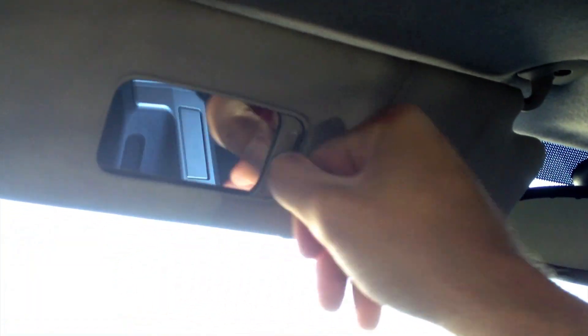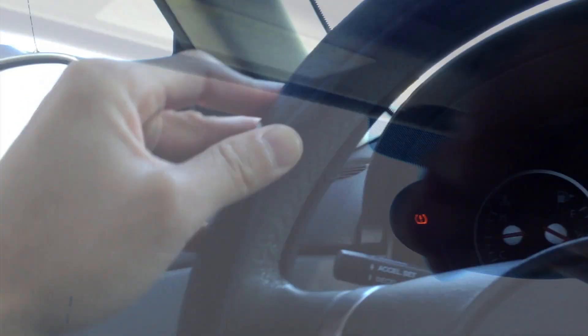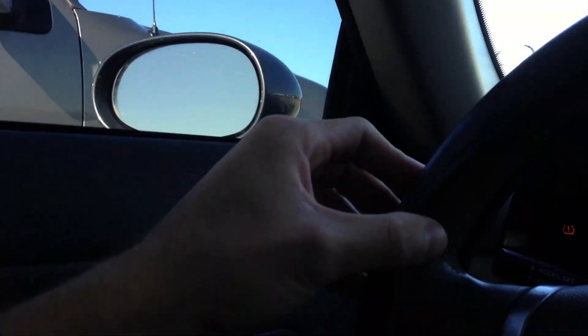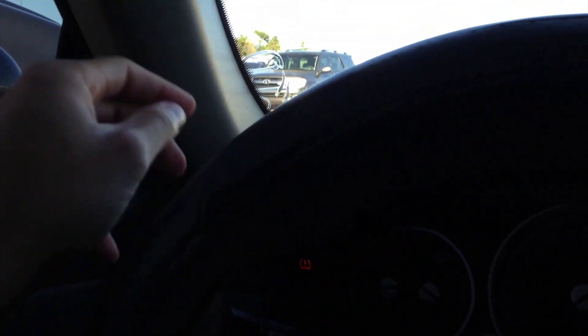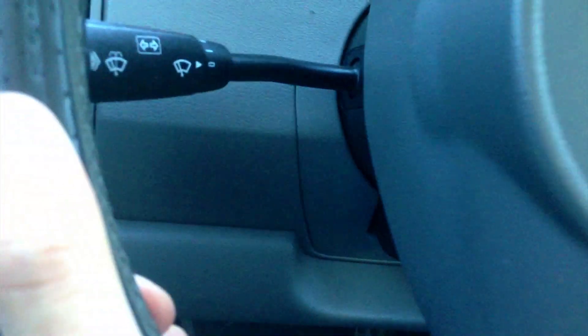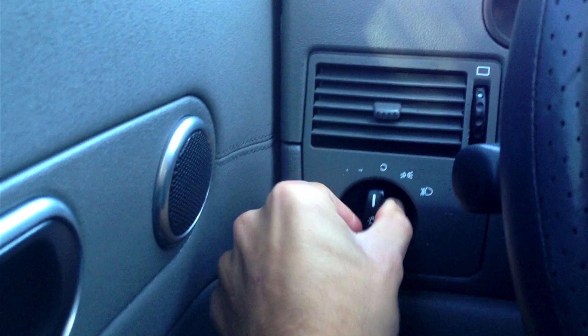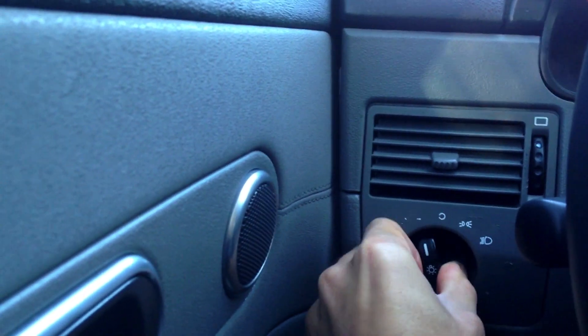The steering wheel is leather-wrapped — it's nicely thick even without the steering wheel cover on it. It has the cruise control function and wipers. It does telescope but does not tilt. Headlamps — pull for fogs and for parking lamps as well.